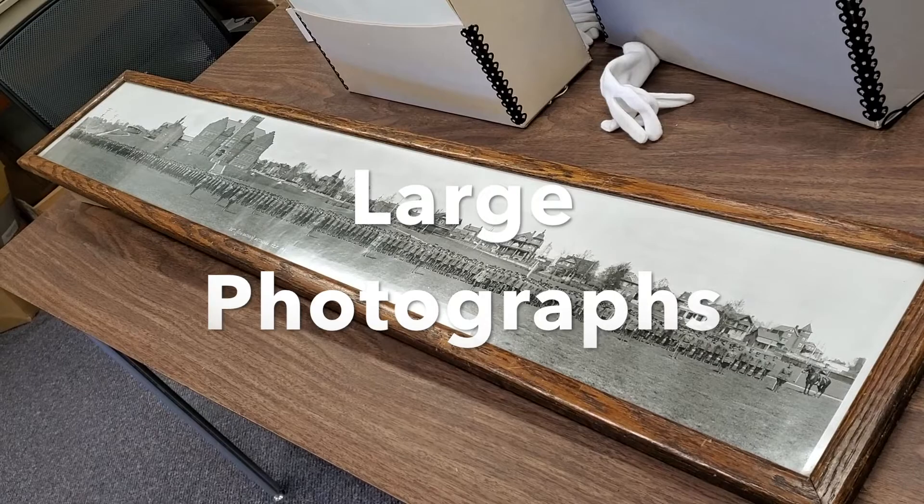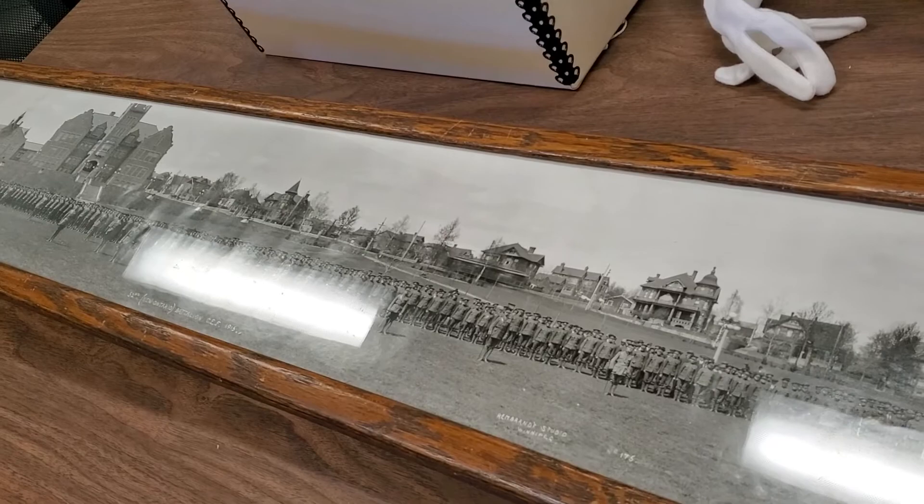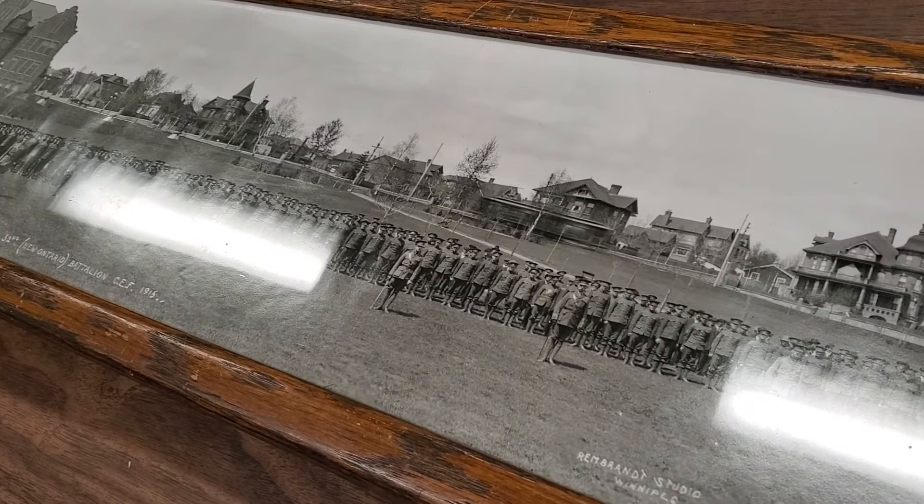Not all photographs come in standard sizes either. This one, which is over a meter long, was taken in 1915 and depicts the 52nd Battalion mustering in front of the PACI building in Waverly Park. They will be heading overseas to fight in the First World War very shortly. Thank you very much for joining us.